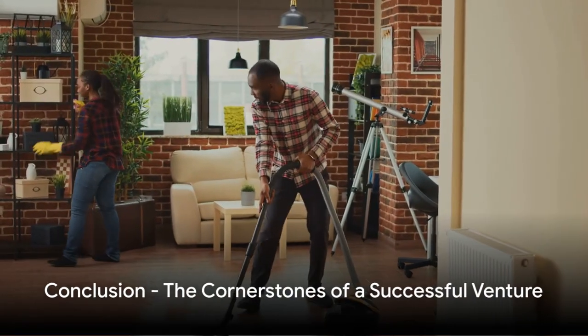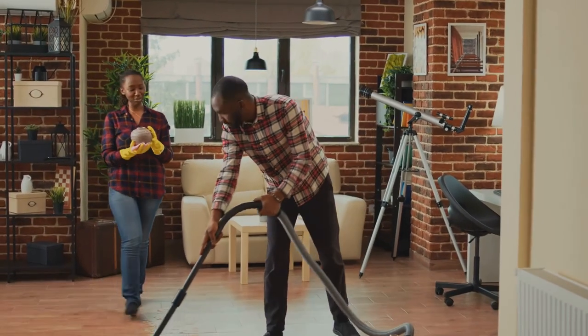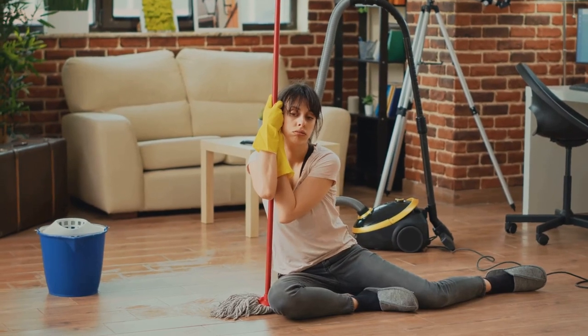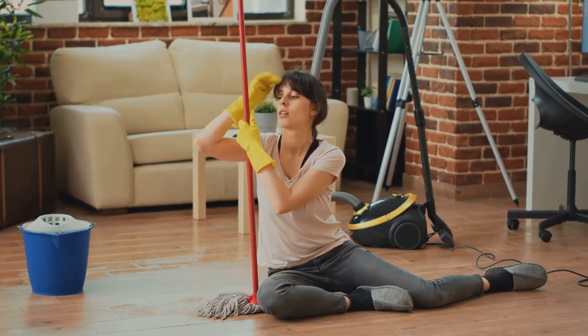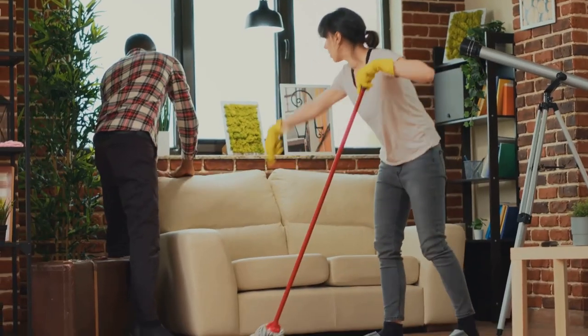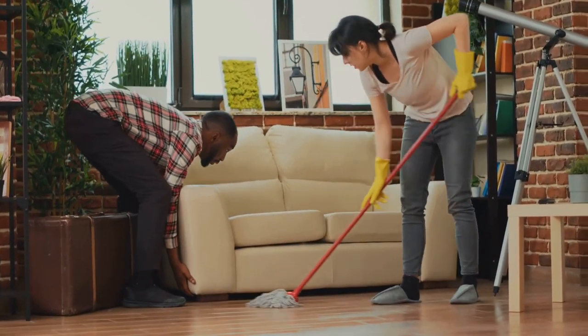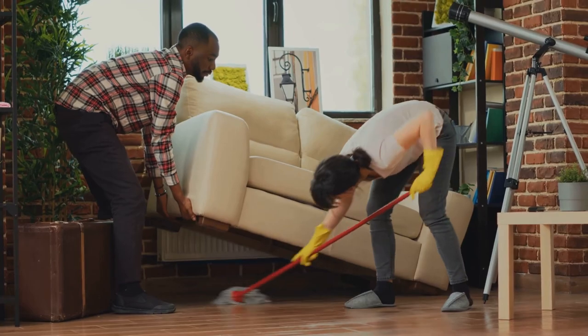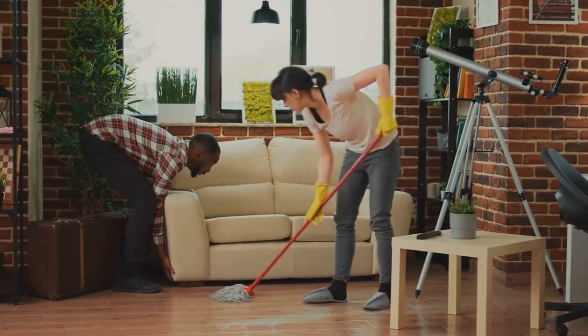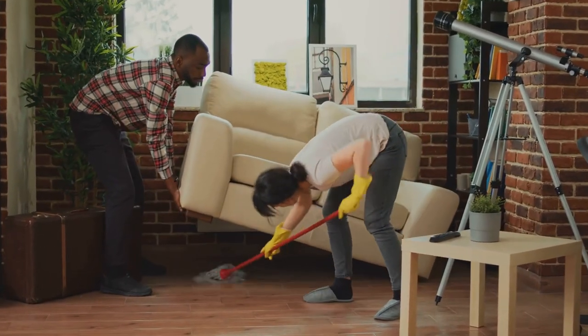In conclusion, the paramount importance of cleaning and maintenance in short-term rental investing cannot be overstated. Regular upkeep, safety checks, and meticulous cleaning between guests are the cornerstones of a successful venture. Adhering to these best practices ensures your rental property remains in top condition, cultivating a reputation for excellence that attracts and retains satisfied guests, ultimately maximizing your short-term rental profits.